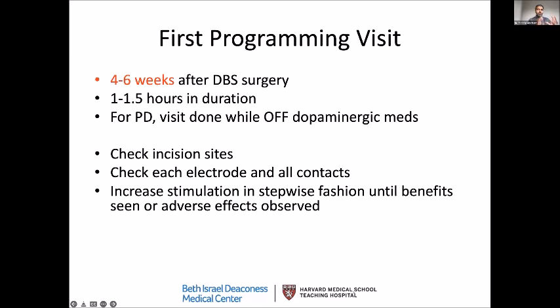Regarding programming after surgery: the first programming session is about four to six weeks after DBS surgery. The initial session takes longer as we evaluate each contact to find the best one. For Parkinson's disease, visits are done in the off state — you come in the morning without having taken medications the night before. We check incision sites, verify all electrodes and contacts are working, and confirm the hardware is good. DBS surgery is not a sprint — it's a marathon. We gradually increase stimulation in a step-by-step fashion, ensuring benefit without side effects.